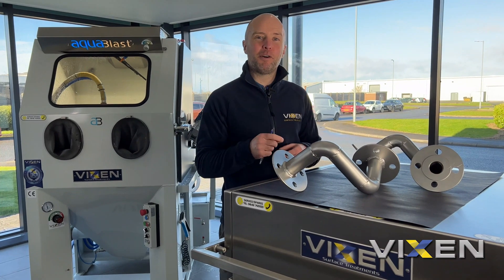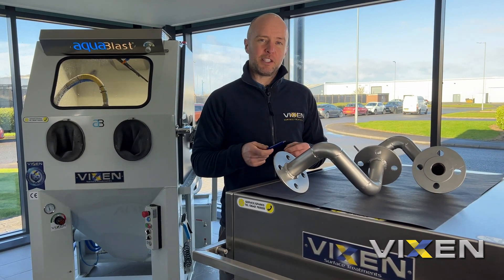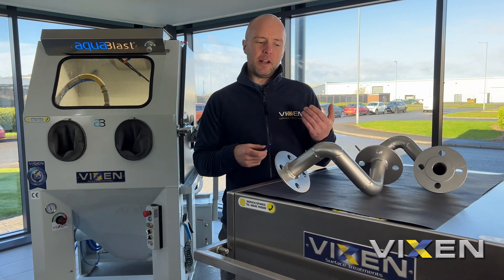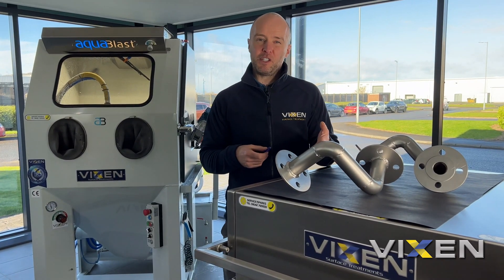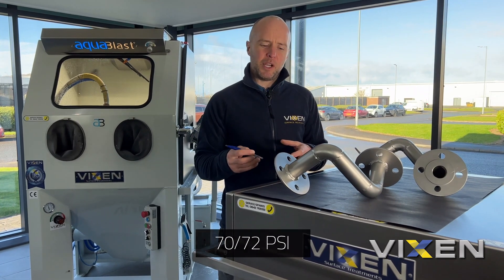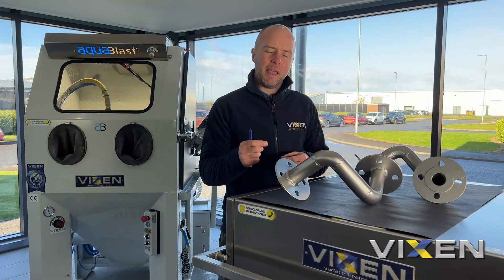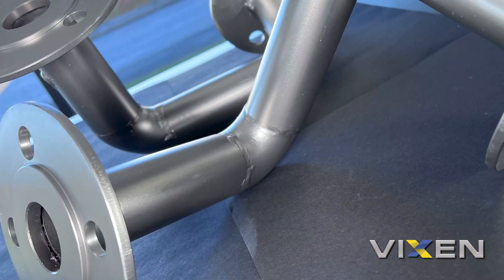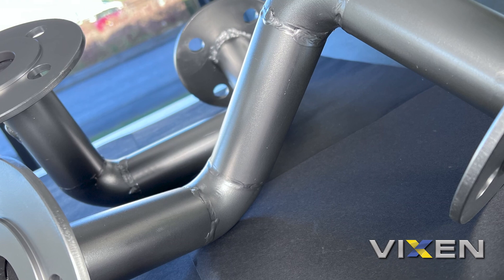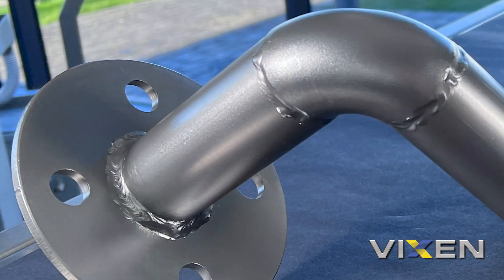Both components have been in the aqua blast for about 10 minutes each. We used our 60 grade ceramic at about 5 bar of pressure, which is about 70 to 72 psi. The main things we were trying to achieve: we've got rid of the burring marks on the edges, got rid of some forming marks, and mainly we've been able to take the heat tints off the welds themselves — which means when these parts are used further down the line, there's no chance they'll oxidize or corrode.